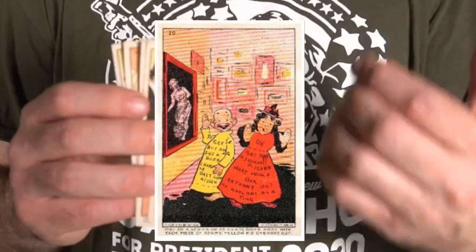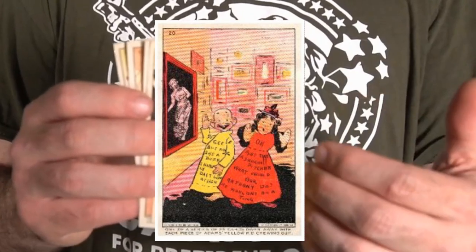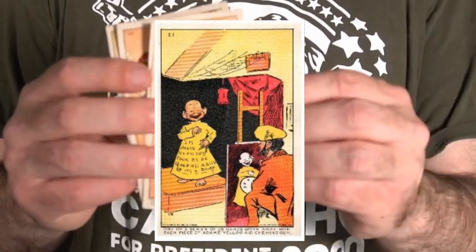They may not have been sealed in a package like the 1930 Goudey cards, but they would be considered the very first trading card gum card collectible out there. And again, it's from the very first comic strip and comic artist as well. So they're very unique, very rare.